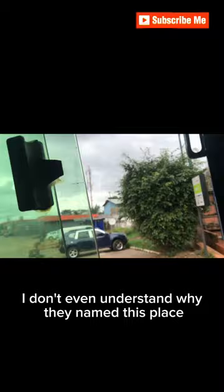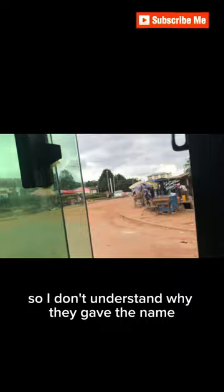We got to the required roundabout. This road is leading us to Santase. I don't even understand why they named this place the Bekwai Roundabout, because moving from this place to Bekwai is almost a two-hour drive. So I don't understand why they gave it the name Bekwai Roundabout.